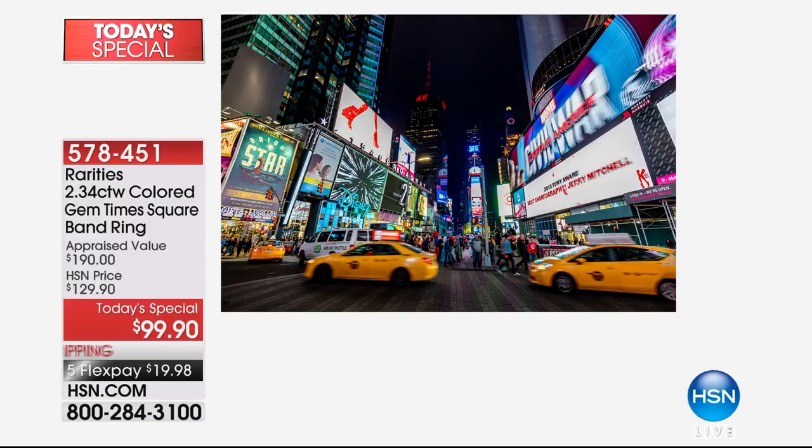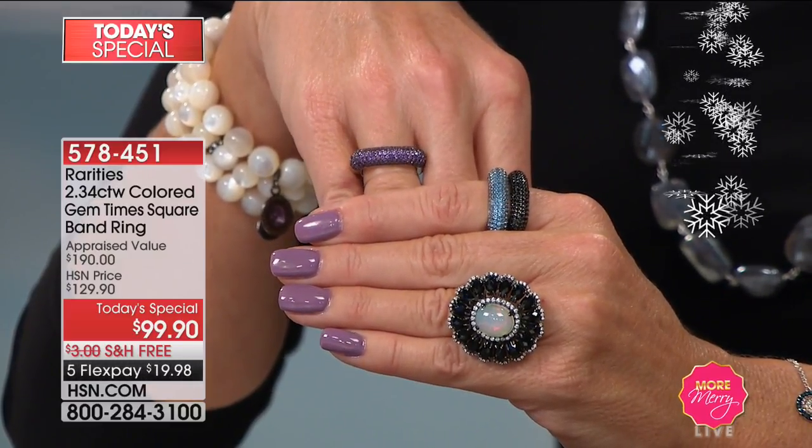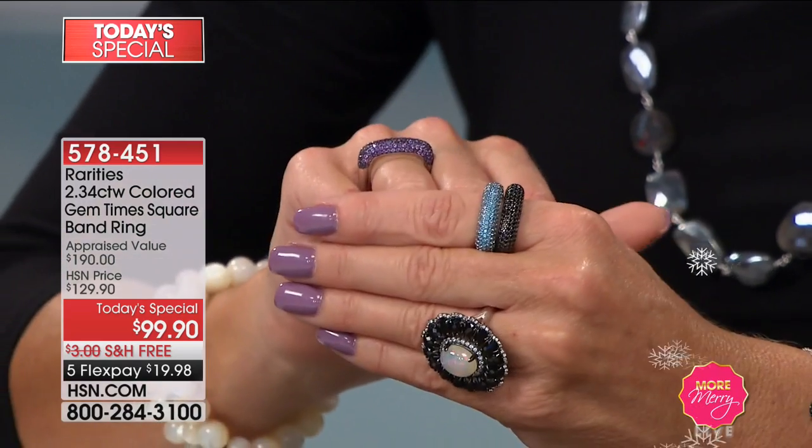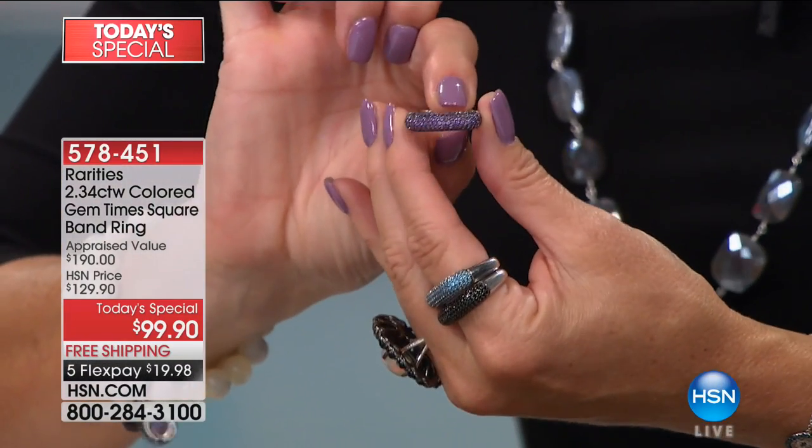Every time you stack it and put it on, every single time you look at the vibrancy of the color, you're getting those colors because I've used black rhodium within these gemstones to make them look like that gorgeous Times Square at night. There is no feeling like being in Times Square. I live on 7th Avenue, 10 blocks from Times Square. As soon as it gets dark, I take Buckwheat, my dog, and we walk to Times Square. My heart beats, and I think to myself, if I could capture this feeling and have it 24-7, it's like the ultimate adrenaline rush. That's what these rings will do for you — the adrenaline of the vibrancy of color.